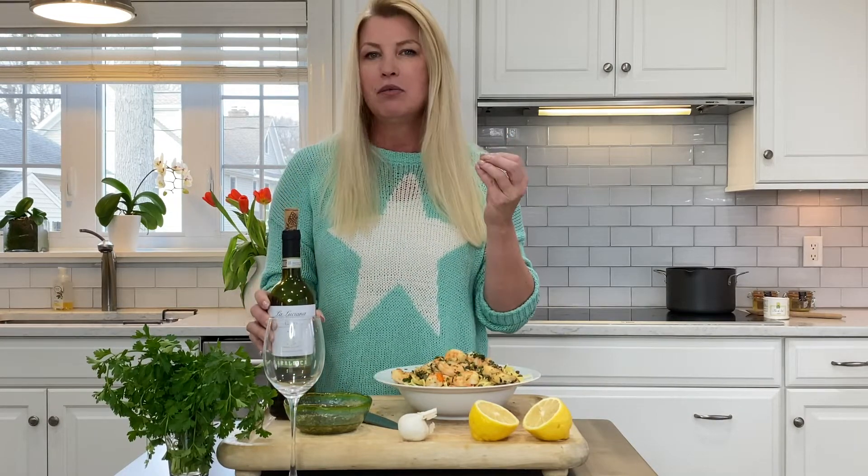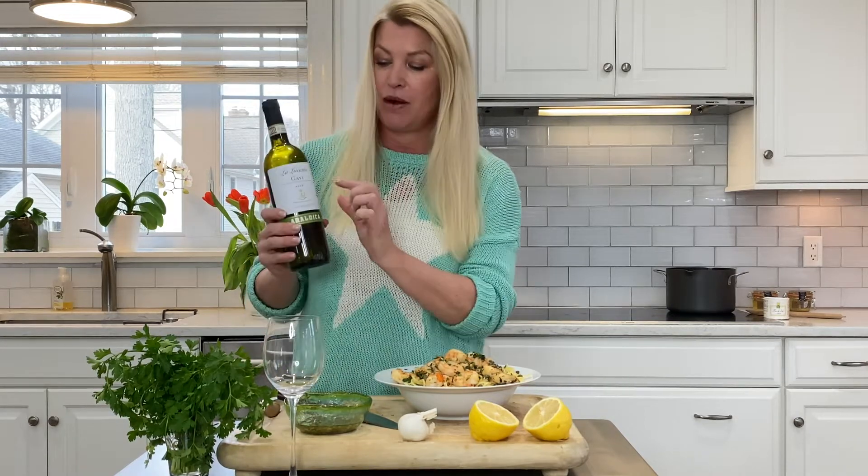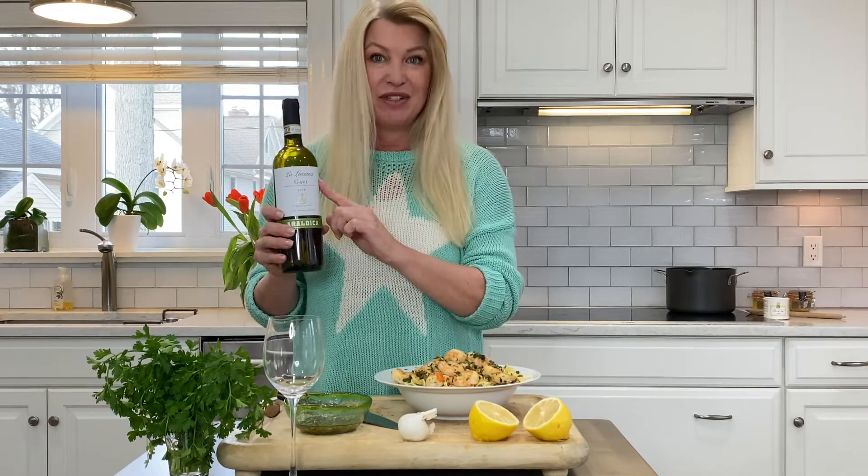This wine has got a little more crisp citrus edge to it, a nice acidity. This particular bottle is from La Luciana.